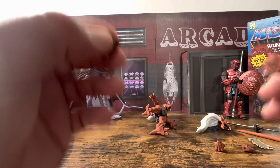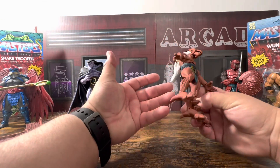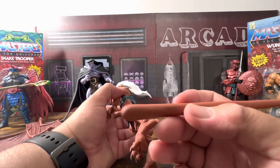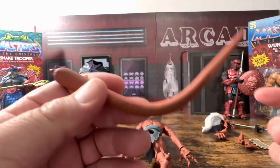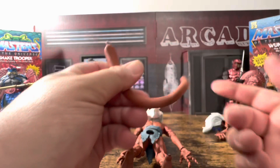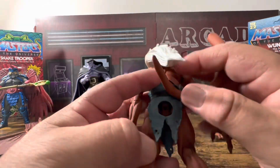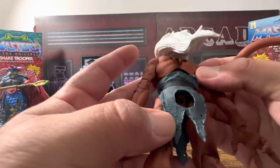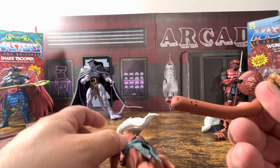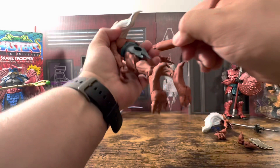Now even with the big feet it's kind of hard to stand him. Luckily the tail — which is a somewhat wiry tail — does work. This one actually seems to be a little bit more bendy and stays in place better than the other ones I've seen. Right here I'll show you there's a small hole and it's going to pop in there.